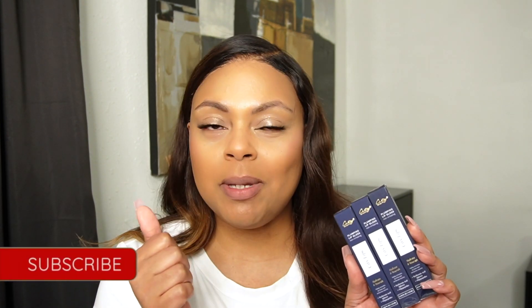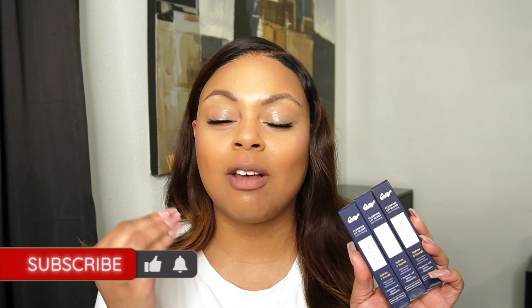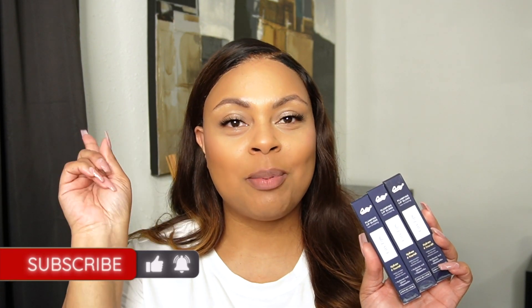Hello everyone and welcome back to my channel. If you're new here, my name is Marion. In today's video, I am going to try out the Plumping Lip Gloss from City Beauty. This brand reached out to me and sent me these products to try out. This is not a sponsored video. Don't forget to subscribe, give it a big thumbs up, hit the notification bell, and let's hop into it.